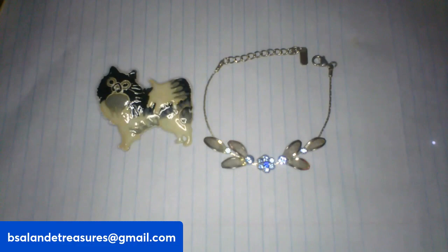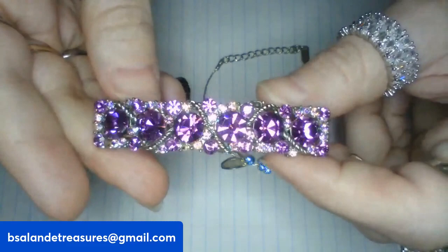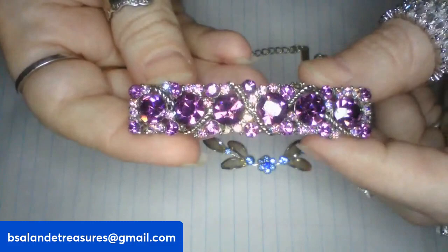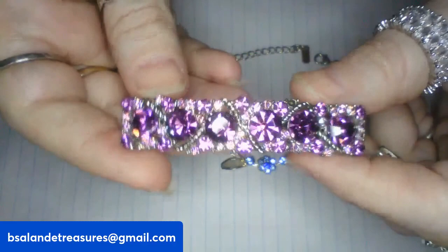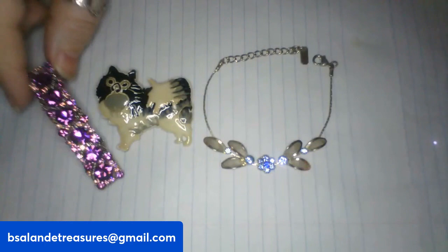And then for item R, we have this beautiful purple AB rhinestone hair clip. It is gorgeous — the camera is not doing it justice. It's just really pretty. And this one is an $8 buy it now, item R.